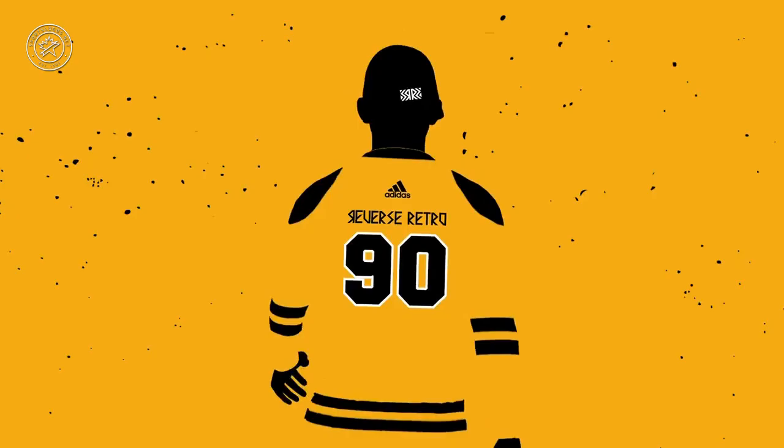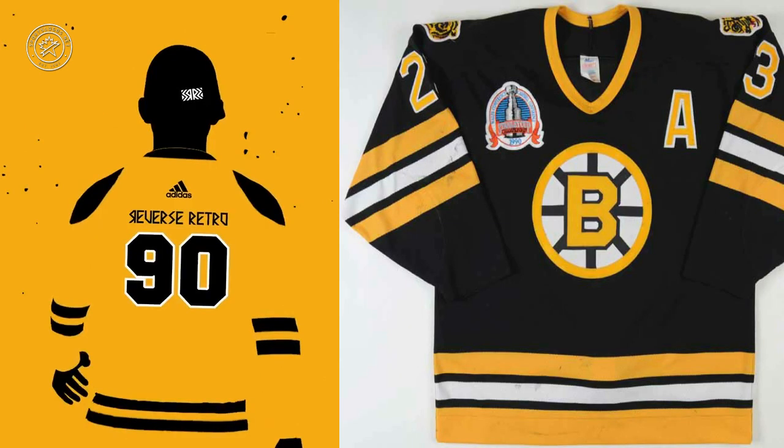The 1990s — things get a little trickier because there are so many different teams and designs. But we think this 1990 gold and black jersey is the Boston Bruins, who rocked this design to a Stanley Cup Final appearance against the Edmonton Oilers. Of course, we think it's going to be a gold version of that because it's a reverse retro, not a straight up retro.